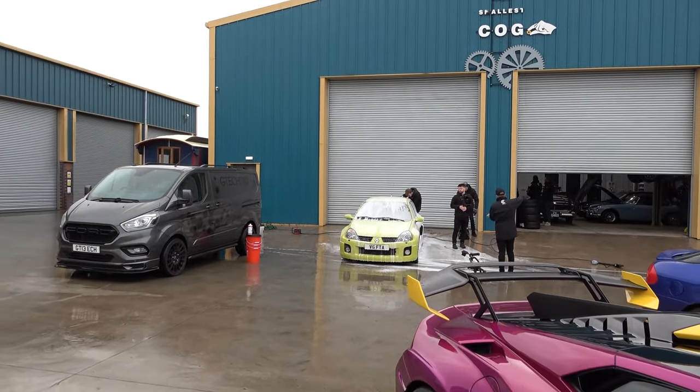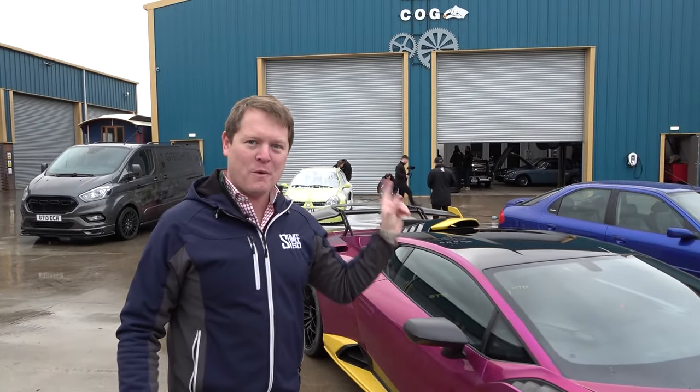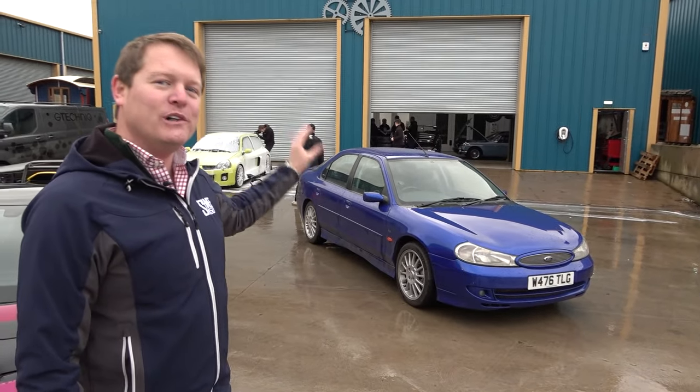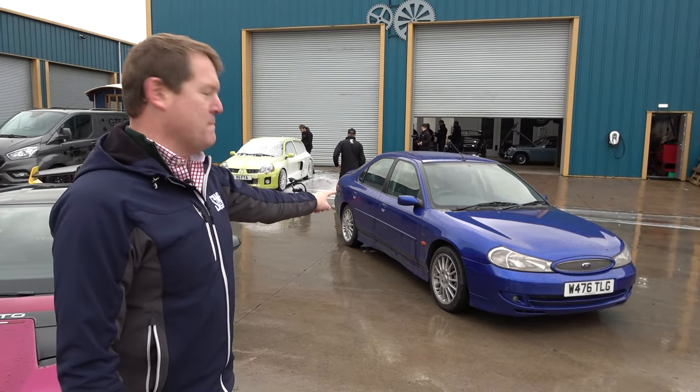That's going to be getting a cog score today as well. I'm looking forward to finding out what they think about it, which will be coming soon from Drive Tribe. And talking of Drive Tribe, we're going to be catching up with Mike as well to check out the world's most famous Ford Mondeo.